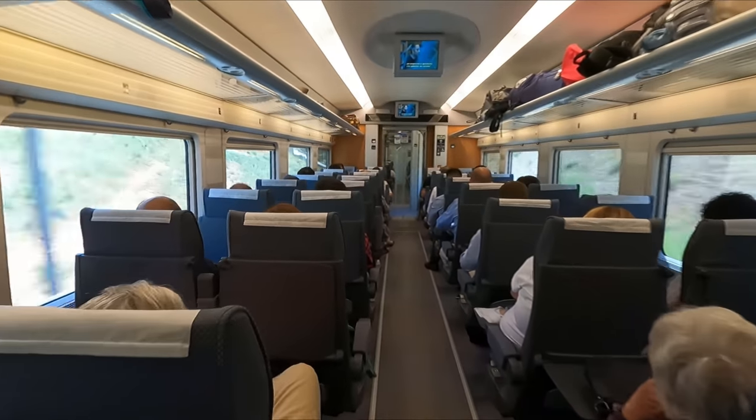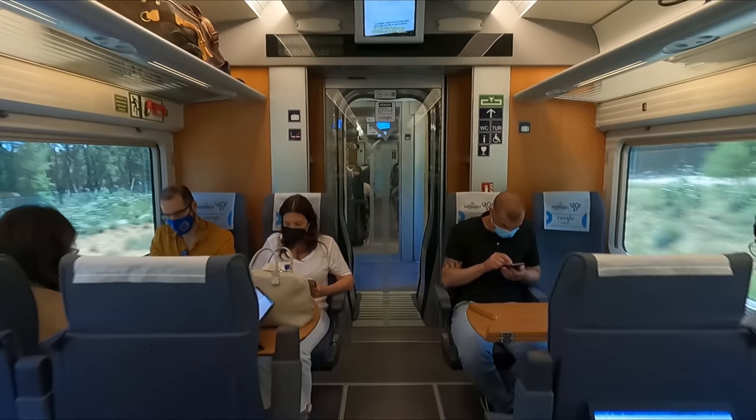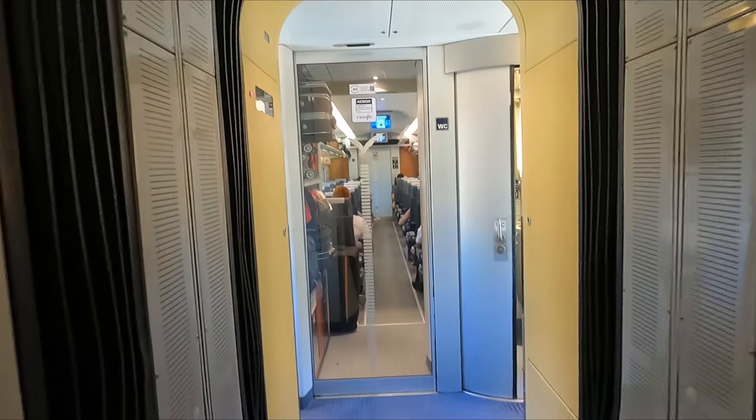It was also nice to see that our train was pretty much full. Spain has the largest high-speed rail network in Europe and is second only to China worldwide, so it's nice to see that so many people are choosing to utilize this over flying.